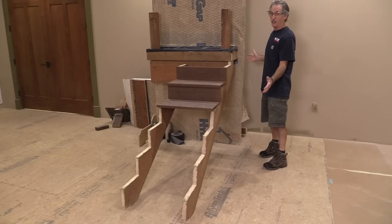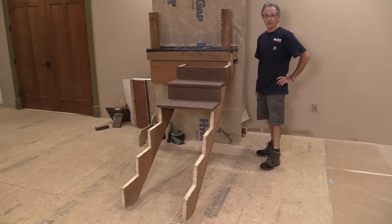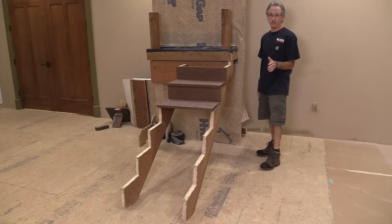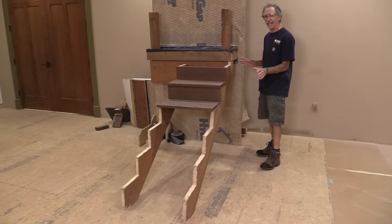This looks kind of weird — this is a set. It's the same stair set that we use at the Katz Roadshow at every presentation we do, and we've done this stair presentation in lumberyards all over the country. The set's really handy because we can get right to the issues that really matter.